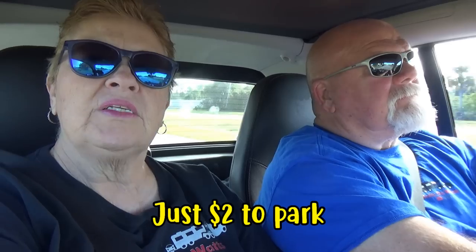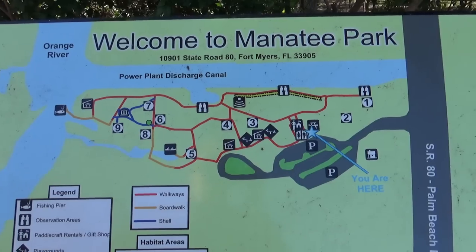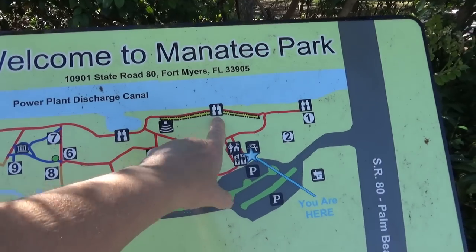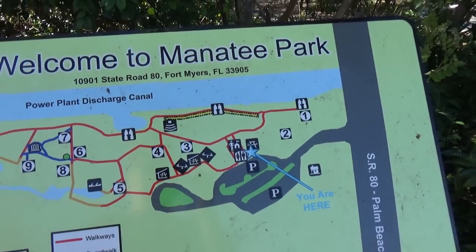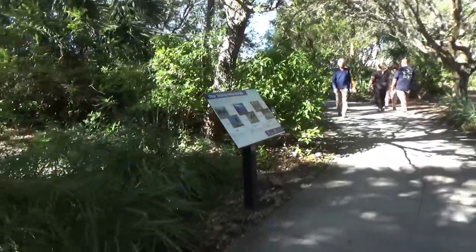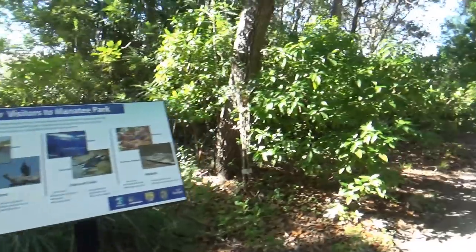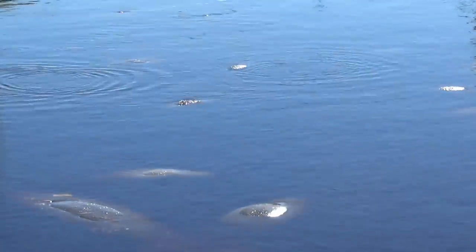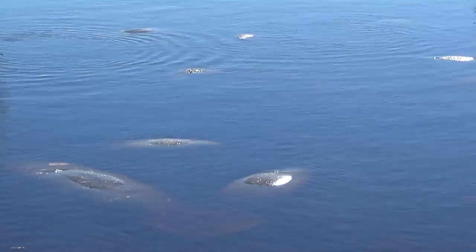We are on our way to Manatee Park in Fort Myers, about 40 minutes from the campground. We want to go to the observation areas. This park did not disappoint — we saw dozens of manatees. They are big critters, and some of them were pretty scarred up.